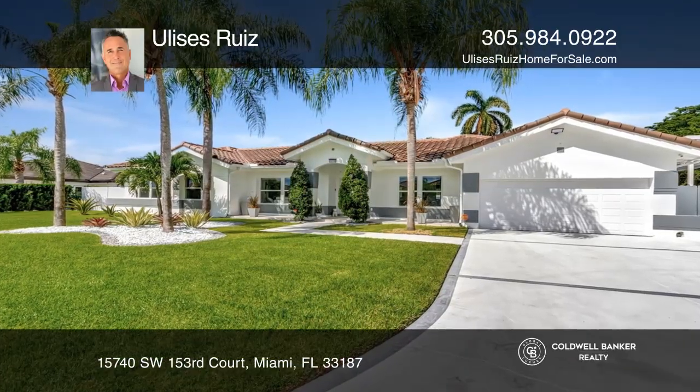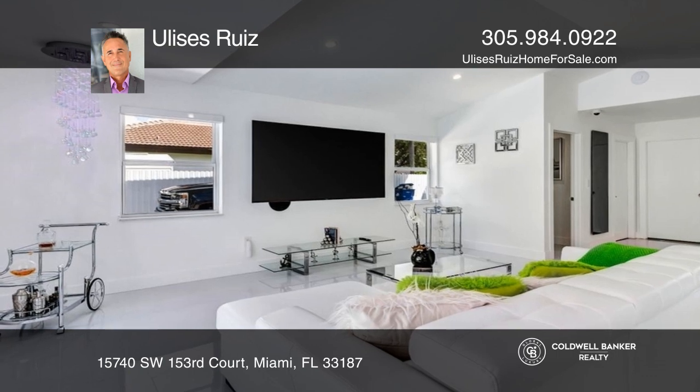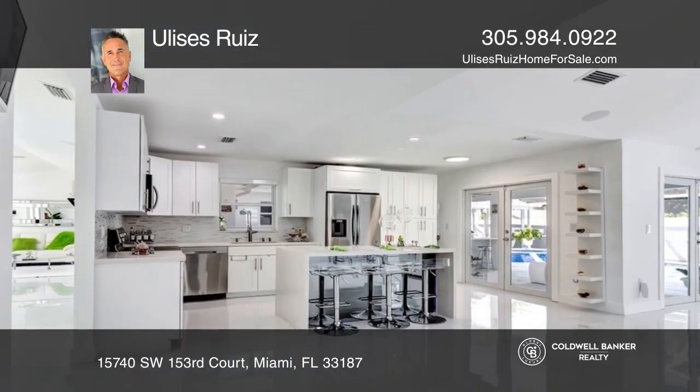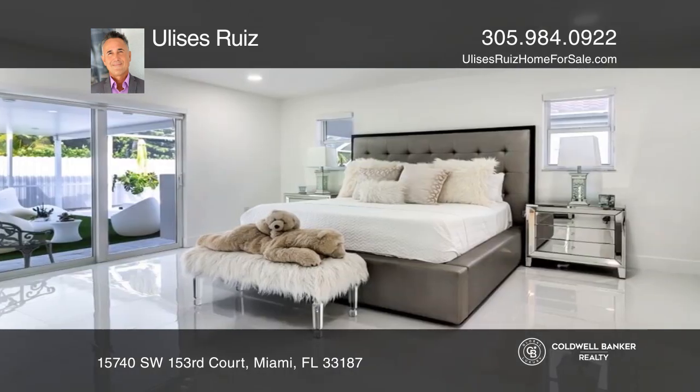This totally remodeled home has been designed with no expense spared. Living spaces include a formal living room, dining, family, and large primary suite with dual walk-in closets.